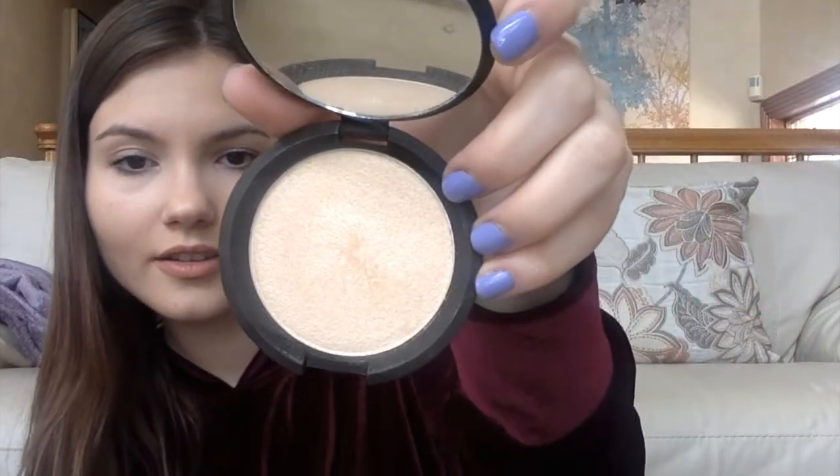Last but not least, testing highlights. I have the Wet n Wild Mega Glow highlight powder in Precious Petals — it looks so shiny and heavenly — and the Becca Moonstone highlight, one of my all-time favorites. The Becca runs for about $38 and the Wet n Wild runs for about $5. I just want to see if there's really a difference.